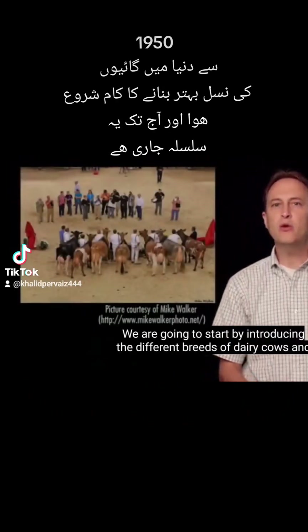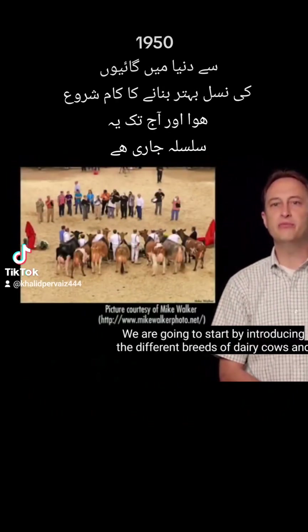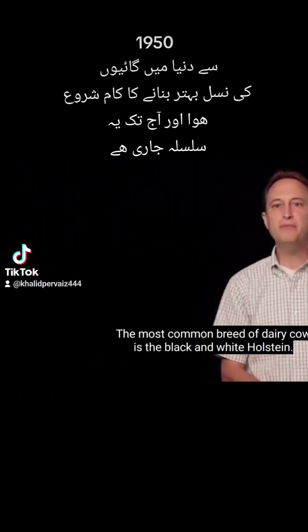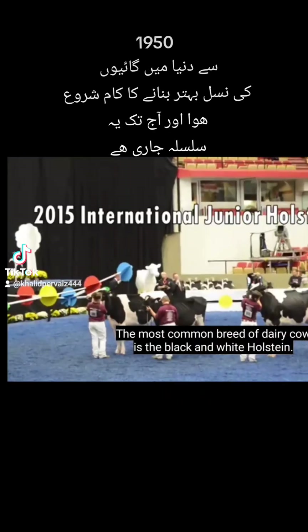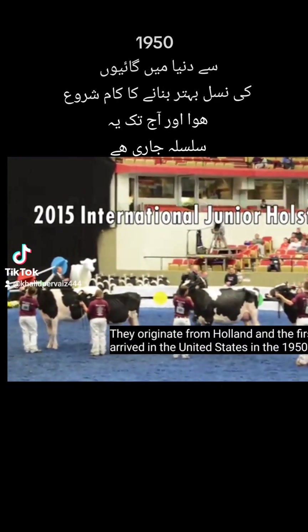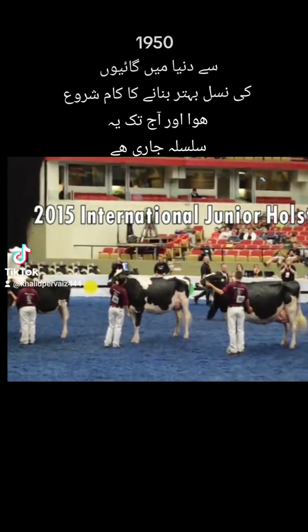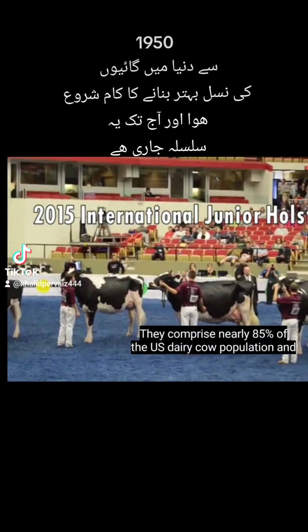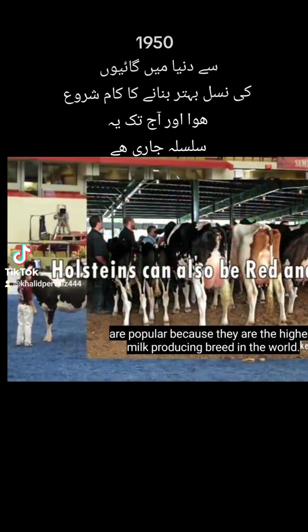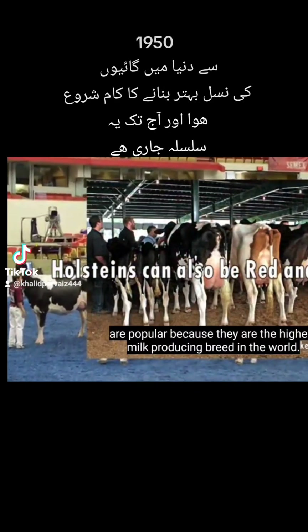We are going to start by introducing the different breeds of dairy cows and their characteristics. The most common breed of dairy cow is the black and white Holstein. They originate from Holland and the first arrived in the United States in the 1850s. They comprise nearly 85% of the US dairy cow population and are popular because they are the highest milk producing breed in the world.